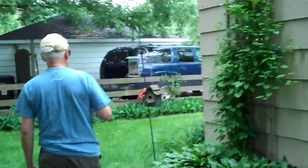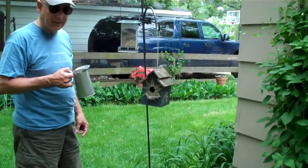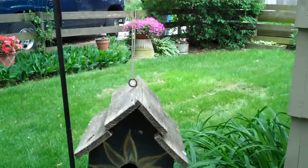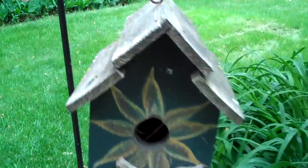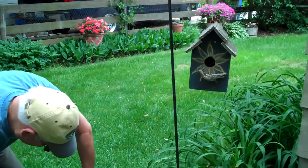Grandma's gonna go over to the bird feeder. There might be a little bird in this nest — we think they're laying some eggs. Let's look inside the nest. Are there eggs? No, I can't see any little birdies in the bird house, but they are making a nest in there.